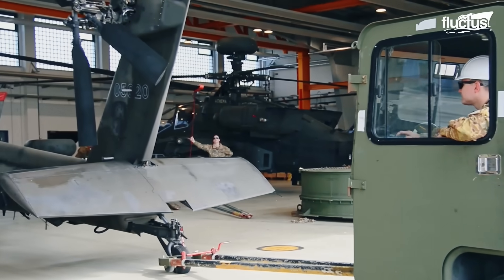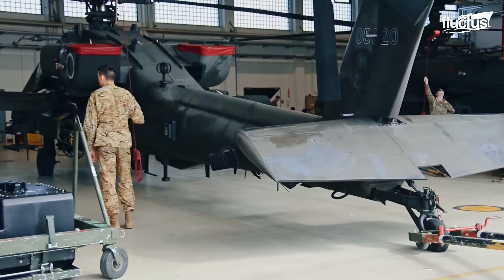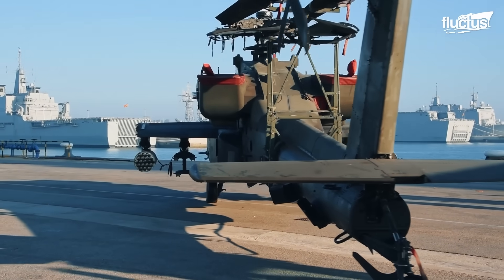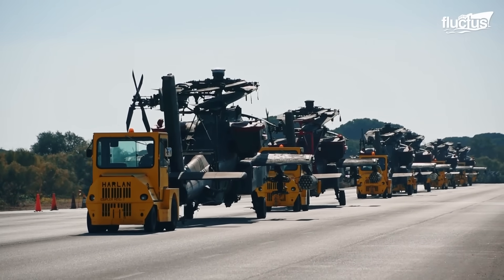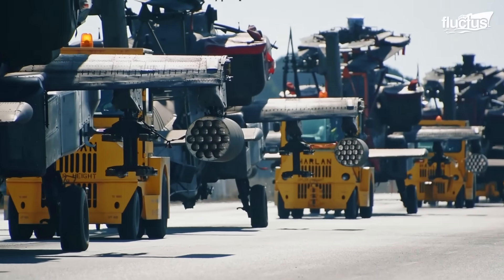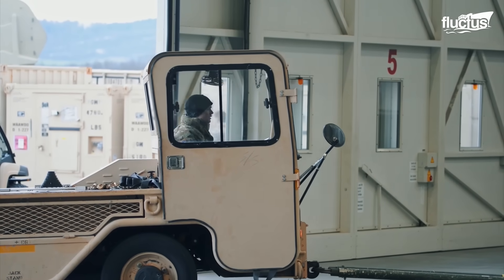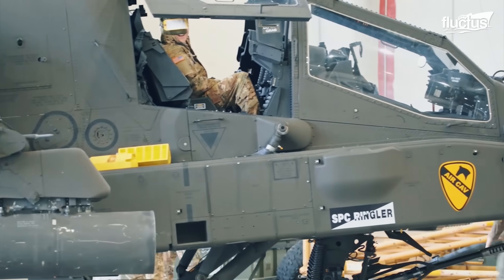Although the AH-64 is designed with wheels, it cannot actually taxi. Instead, it must be towed to and from the hangar. Towing a helicopter is a common practice, mainly due to the fact that an additional engine for forward movement would only add weight and use additional space. On the 13th of December 2017, crew members from Fort Hood, Texas, moved an AH-64 Apache helicopter to the flight line after conducting routine maintenance at Stork Barracks, Illesheim Army Airfield in Bavaria, Germany.